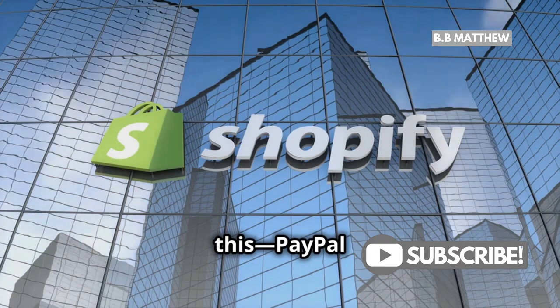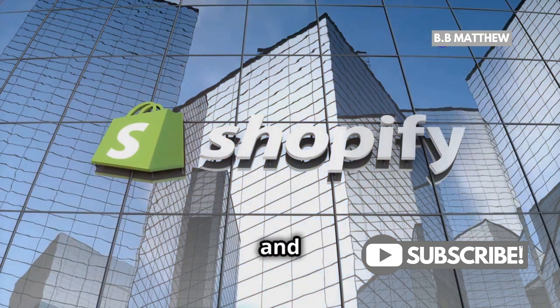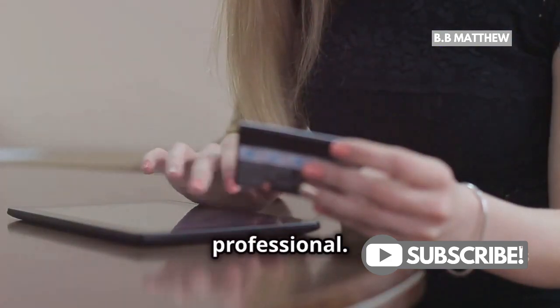PayPal integrates seamlessly with major e-commerce platforms like Shopify, WooCommerce, and BigCommerce. It allows you to accept payments directly on your website, making the checkout process smooth and professional.